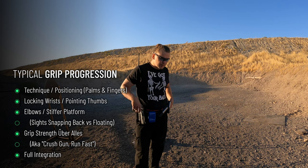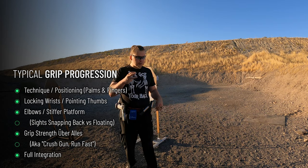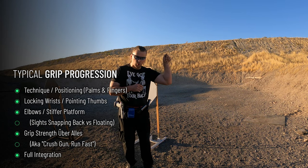First: finger and palm positioning. Second: engaging or locking the wrist. Third: picking the elbow configuration for stiffness.